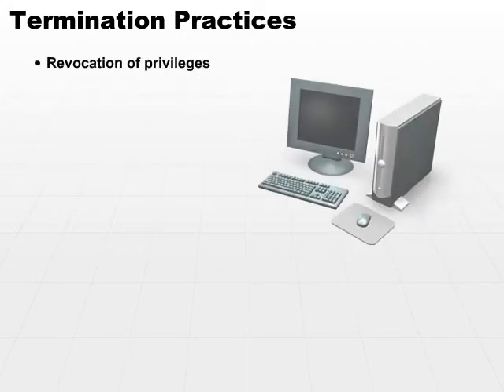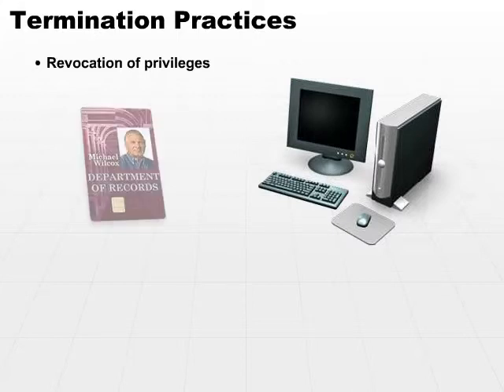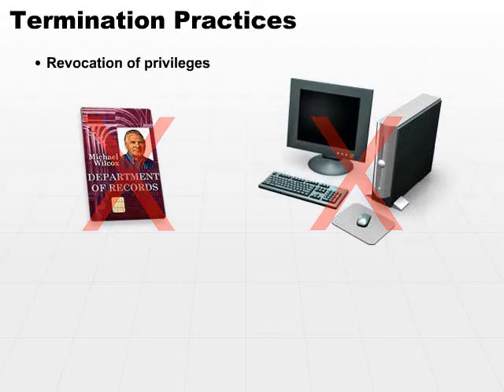Revocation of Privileges. One of the first things that you need to do when you have decided to terminate an employee — whether it's voluntary or involuntary termination — you want to revoke privileges. Make sure that all of the access that has been granted to this person, for physical access as well as access to data systems, is revoked immediately. Don't allow a person that is no longer associated with your organization to get into your systems.